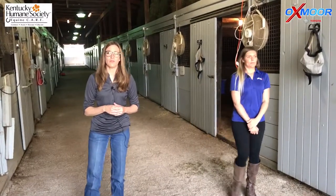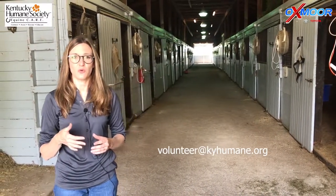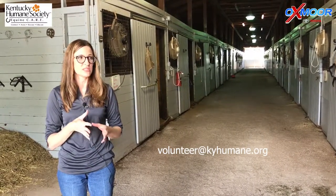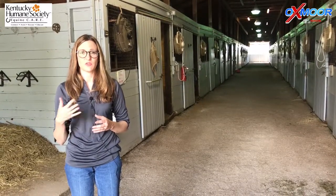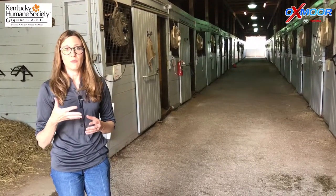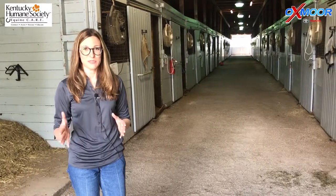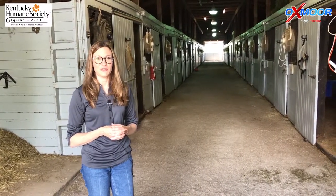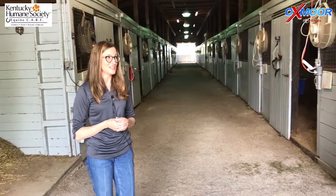We have a volunteer program, and all volunteers go through the email volunteer at kyhumane.org. We have a volunteer manager — whether you want to volunteer for the dog, cat, or equine program, it all starts with Savannah. There's paperwork to fill out and an orientation to complete. Right now we have on average about eight volunteers here a week, which is a huge help, especially since we're in our orphan foal season. We have to provide round-the-clock care to those foals, and without our volunteers we wouldn't be able to provide that care as easily as we do.